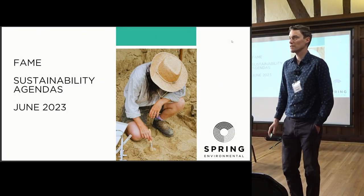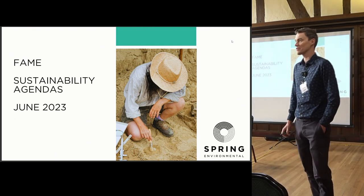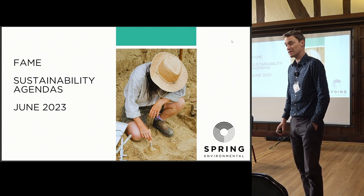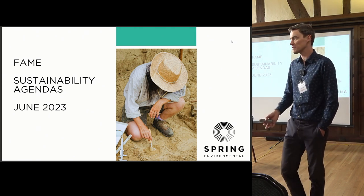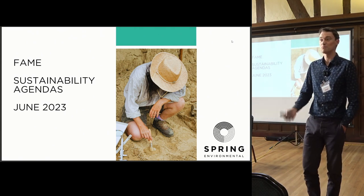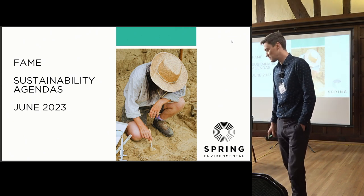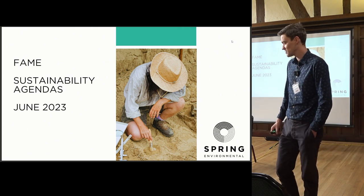Good afternoon everyone. This is normally the slot when everybody's lunch starts kicking in, so hopefully I'll manage to keep you awake on sustainability. I'm not a long-termer in the archaeology industry, so if you start using acronyms, please expect me to look blank — in the same way you would if I start using sustainability acronyms. We'll try to keep an even dialogue going where we're both confused.